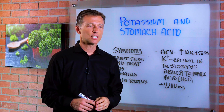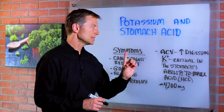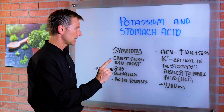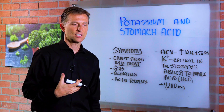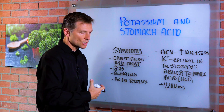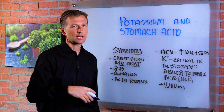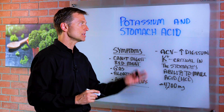If you don't have enough potassium, it's going to be very difficult to make hydrochloric acid. Let's talk first about the symptoms if you're low in stomach acid. You're not going to be able to digest red meat. You're not going to like it — it's going to make you feel bad. And it's going to create bloating, gas, belching, burping, constipation, and then acid reflux eventually. These are some of the symptoms.